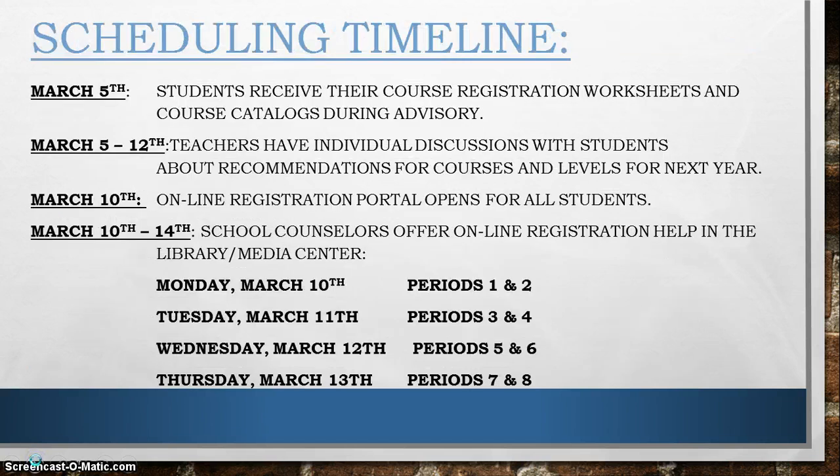The scheduling timeline begins right now. March 5th starts the beginning of the scheduling process with this advisory. Between this Wednesday and next Wednesday, March 12th, your teachers will have individual discussions with you about the courses for next year and the levels you should be taking those courses at.